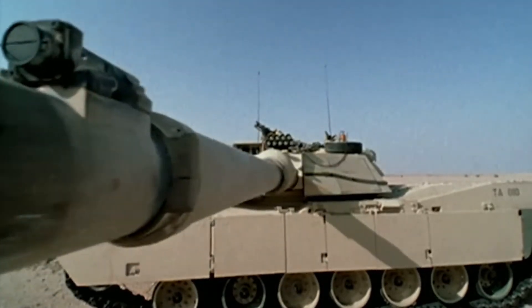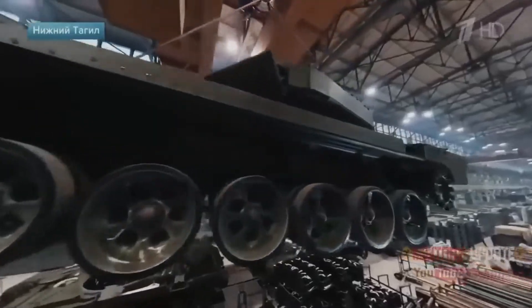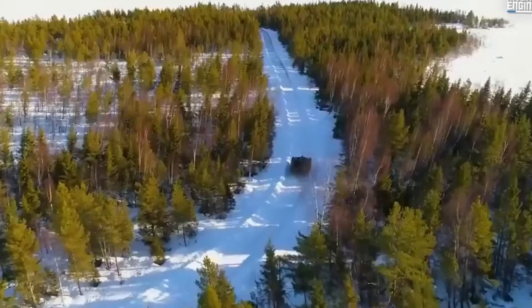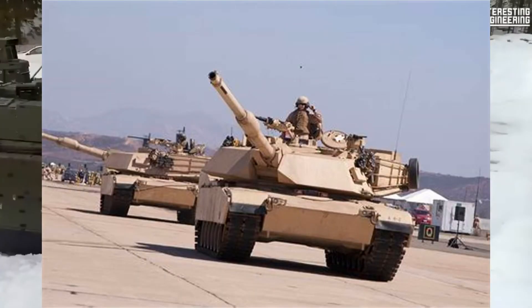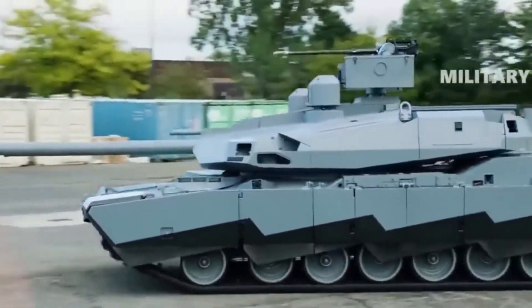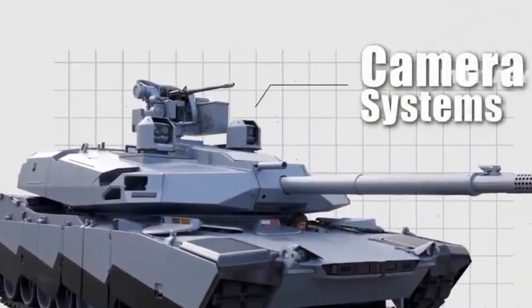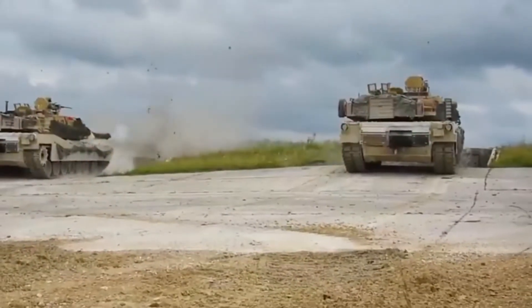Modern tanks are marvels of engineering designed to offer maximum protection and firepower while navigating the complexities of modern warfare. One design aspect that has puzzled many is the presence of shot traps — areas where incoming projectiles can ricochet and potentially cause damage to the tank. This video delves into why modern tanks have shot traps, their impact on tank design, and the strategies used to mitigate their risks.